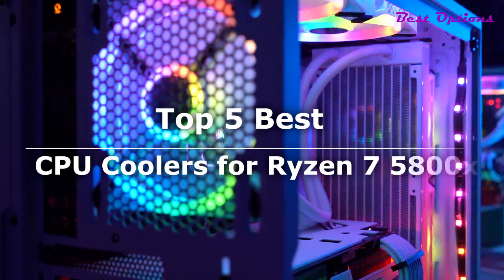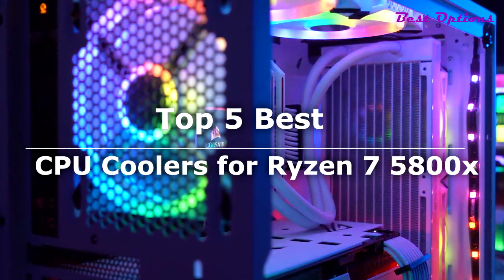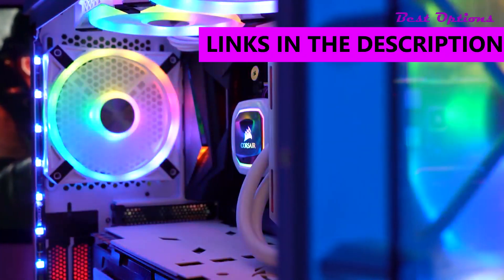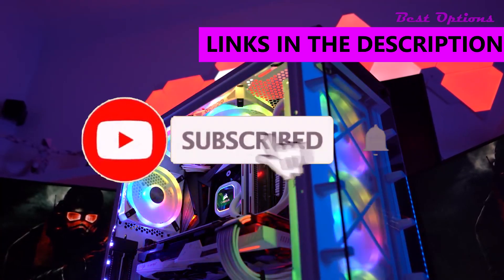What's up guys! Today's video is on the top 5 best CPU coolers for Ryzen 7 5800X. I made the list from personal opinion and hours of research, and I've included different options for every type of buyer. All links to the products mentioned in the video will be in the description box down below.